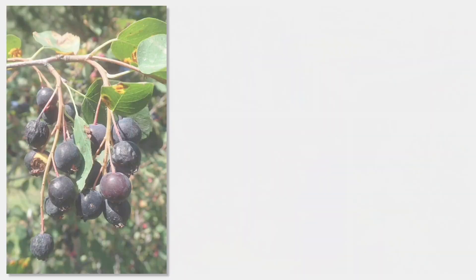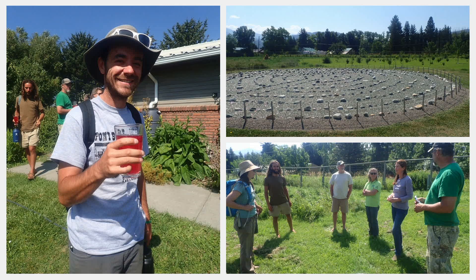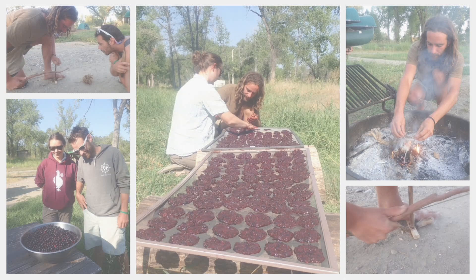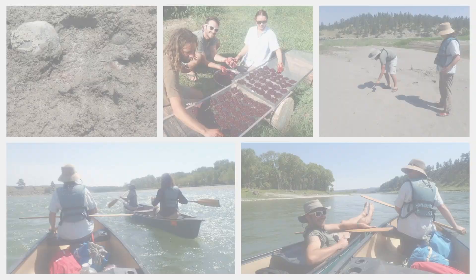We harvested an abundance of gooseberries and saskatoons and did a tour of Paradise Permaculture in Livingston, Montana, as we worked our way eastward across the state. We parked ourselves at Itch Capay Park in Columbus, Montana for a few days to really process our saskatoons — making them into berry cakes and drying them in the sun. On our day off from class we decided to paddle the river for entertainment.